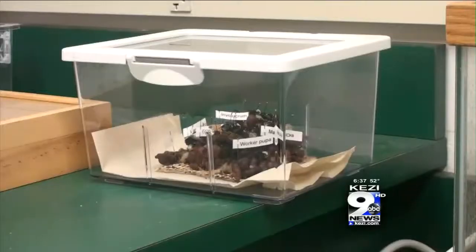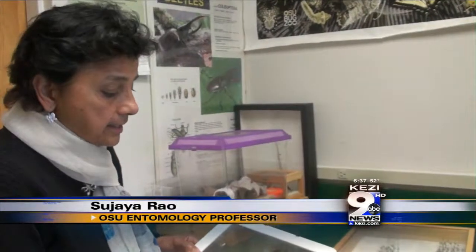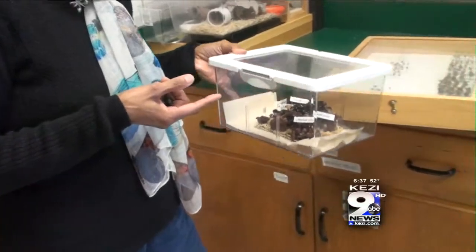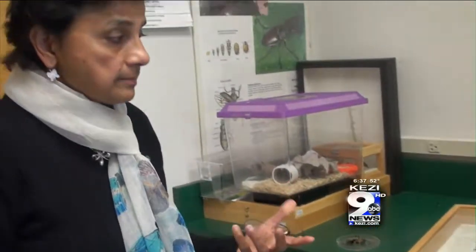Information like where bees forage and if they stick with their colonies. Here, for instance, is a colony. You've got one queen, but you've got lots and lots of workers. And it would be nice to know: are they all going to the same place? Are they going to different places?